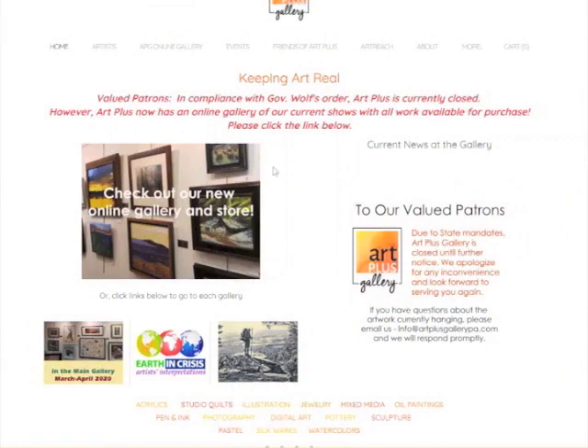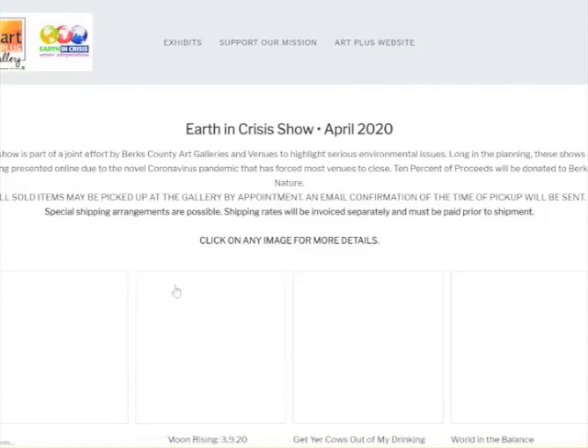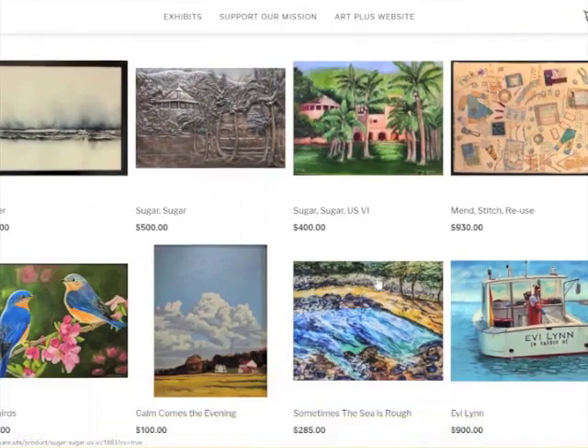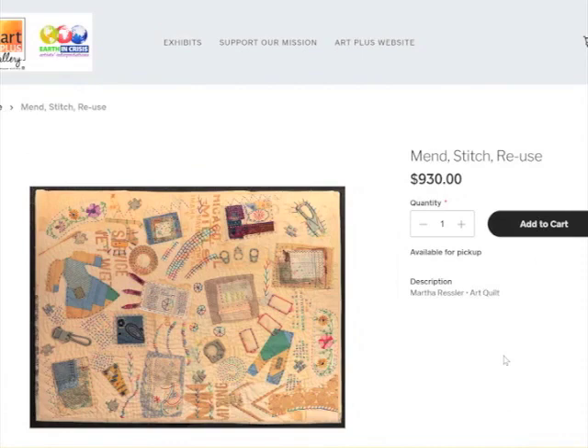We're back at our main page. Let's take a look at the Earthen Crisis. This was a joint effort by Berks County Art Galleries to respond to environmental issues, and it has been enlarged to respond to the earthen crisis with the pandemic. This is the 50th anniversary of Earth Day, so we wanted to participate. Here's actually one of mine — it's called Mend, Stitch, and Reuse. I'm a fiber artist, so I responded by emphasizing the importance of recycling and reusing.